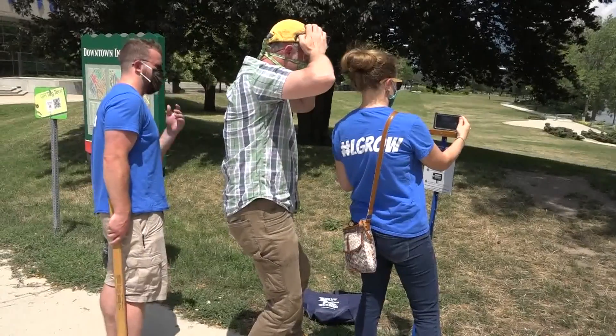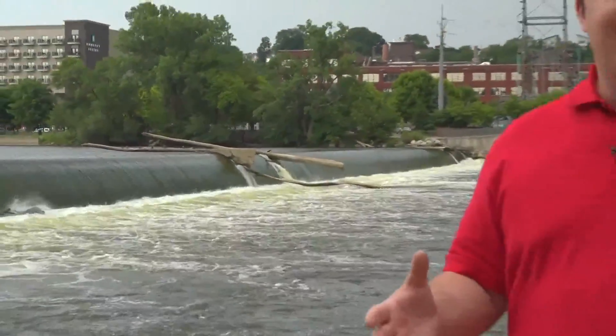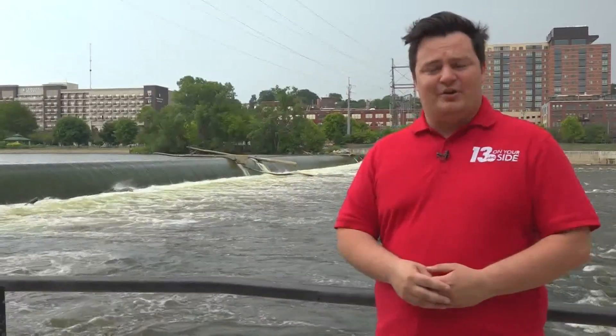Being able to have photos at the exact same spot over a course of time can really show that transformation of the river. One of the major goals of the Grand River Restoration Project is getting the river's rapids back here to downtown, like a long time ago, by taking out some of these dams here along the riverfront.